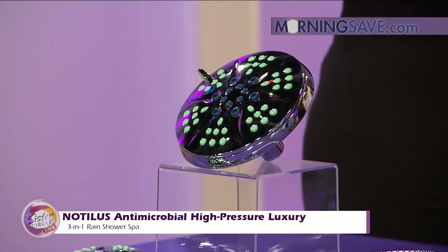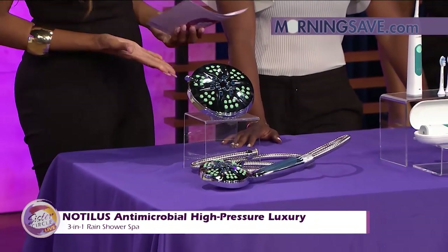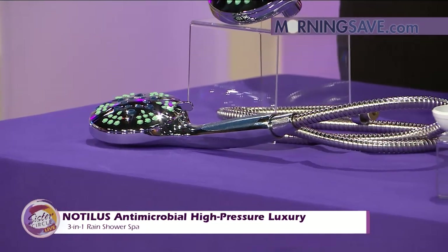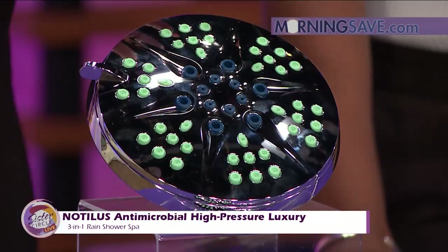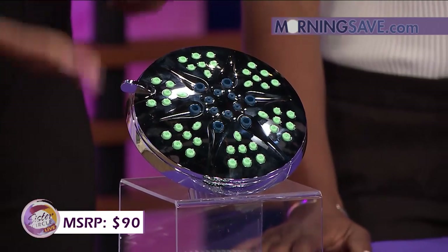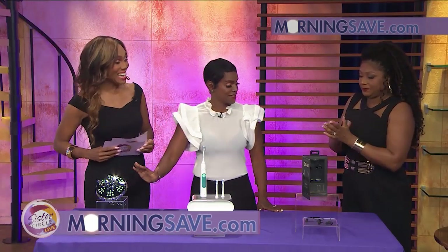It also has extra wide flow coverage. The antimicrobial slip-free handle provides safety and hygiene for handheld use, and the shower nozzles are made with MicroBan technology that works 24/7 to protect the product from mold, mildew, and bacteria that can collect in your shower head. At full price this 3-in-1 shower spa costs as much as $90, but with our Sister Circle savings you're only paying $39 — that's a 57% discount from MorningSave.com!